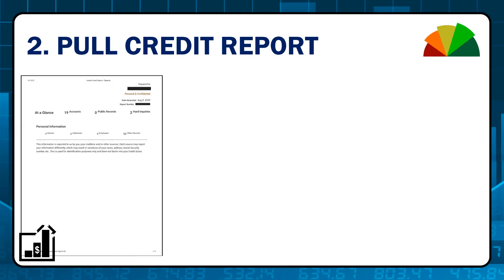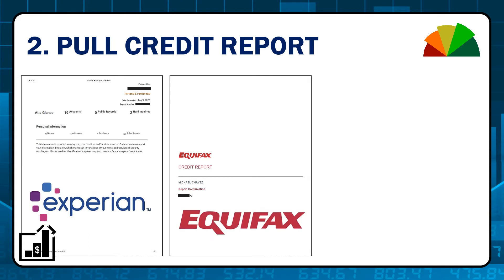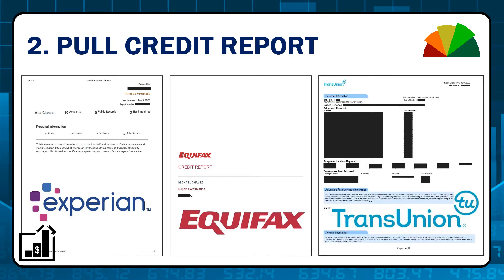Next step: pull your entire credit report and clean it up. If you're planning to have another person on your loan, they will need to pull their credit report as well. You can pull your credit report free once every year — I'll leave links in the description.